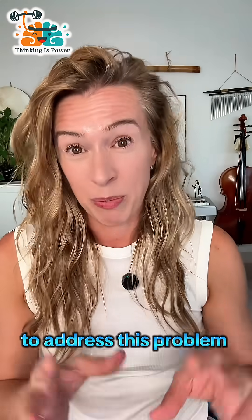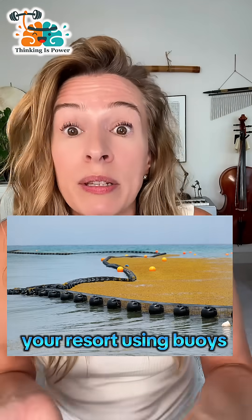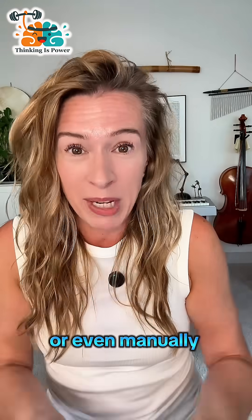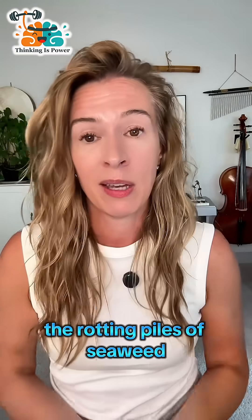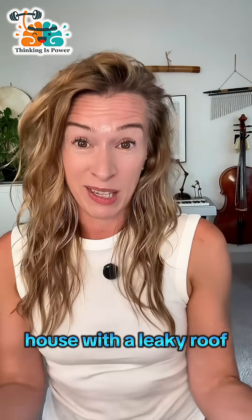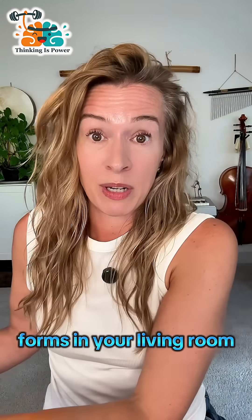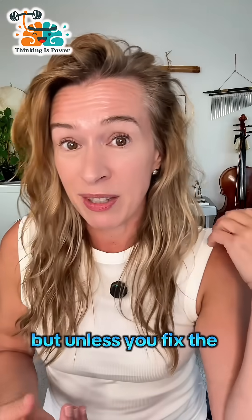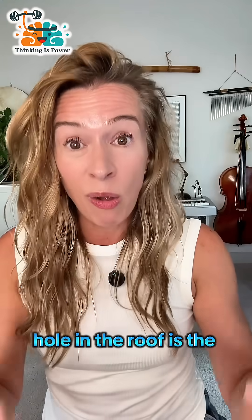So far, most of the efforts to address this problem have been local — like resorts using buoys to protect the beach, or manually collecting and hauling away the rotting piles of seaweed. But this is like having a house with a leaky roof: every time it rains, you mop up the puddle in your living room, but unless you fix the hole in the roof, you're not going to solve your problem. In this case, the hole in the roof is the nutrient pollution from land.